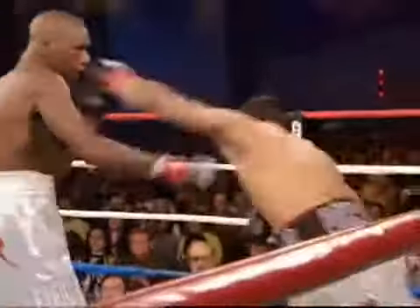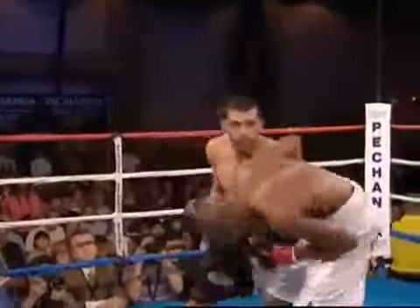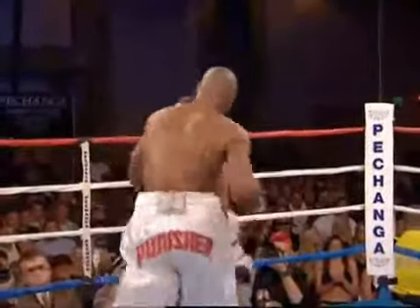Williams' left hand is not really coming as straight as it's supposed to be — it's more of a slapping left hand. Quintana jumps in and scores with a combination, gets away from danger and shoots to the body.